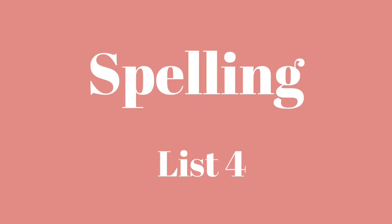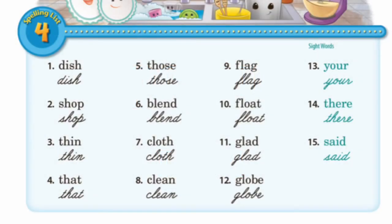This week in spelling, we are on list four, which is on page eight in the student's workbook. Let's go ahead and look at list four. We have a couple of different special sounds we will find in our different words this week.